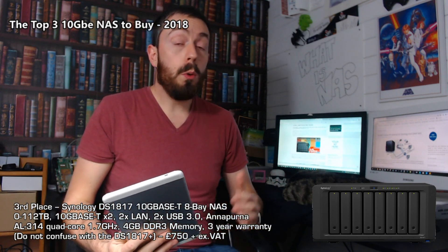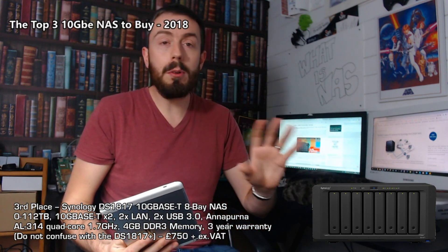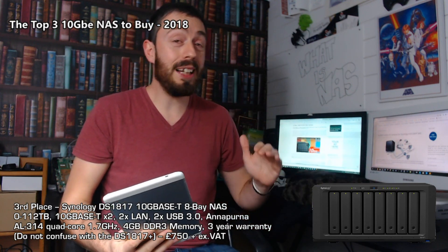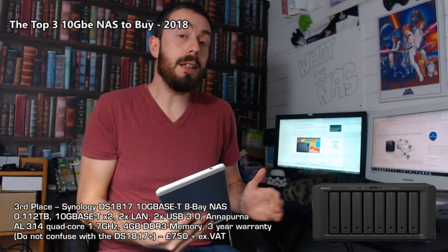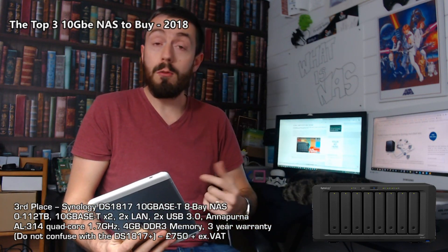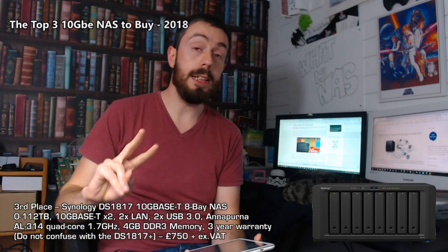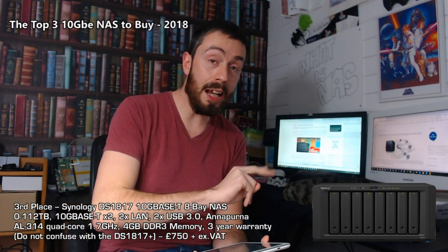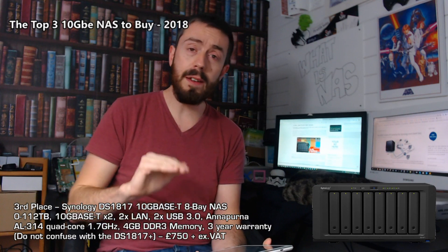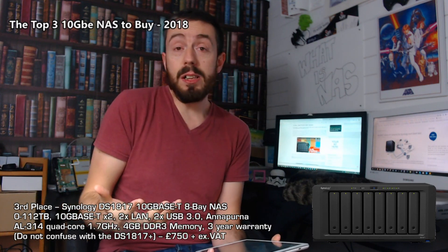This eight-bay device supports the very latest hard drives all the way up to 14TB with IronWolf Pros, giving you a huge number of RAID options. You can also populate some bays with SSDs to create SSD cache pools that further support read and write speeds. What's really interesting is that there are two 10GbE ports on the rear — plus two standard LAN ports — and the options that two 10GBASE-T ports opens up cannot be understated.